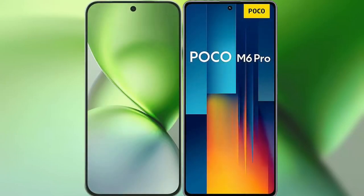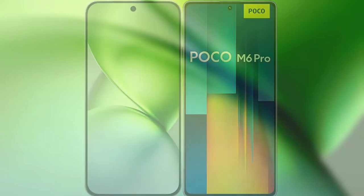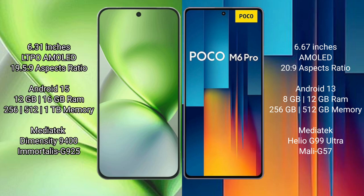I will compare the new Vivo X200 Pro Mini with Xiaomi Poco M6 Pro. Vivo X200 Pro Mini features a 6.31 inches LTPO AMOLED display with Snapdragon 8 Elite chipset, while Xiaomi Poco M6 Pro features a 6.67 inches AMOLED display with Snapdragon 4 Gen 2 chipset.